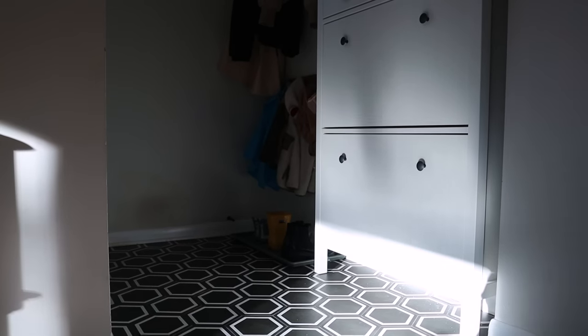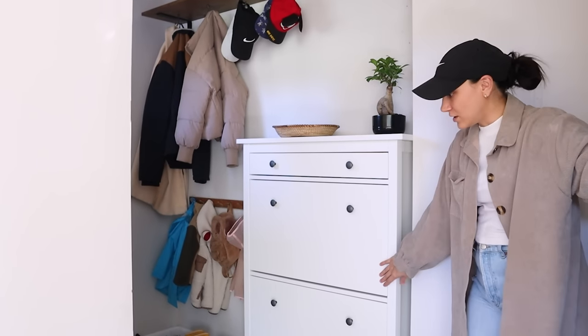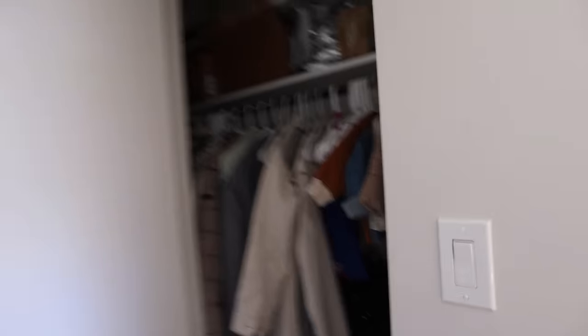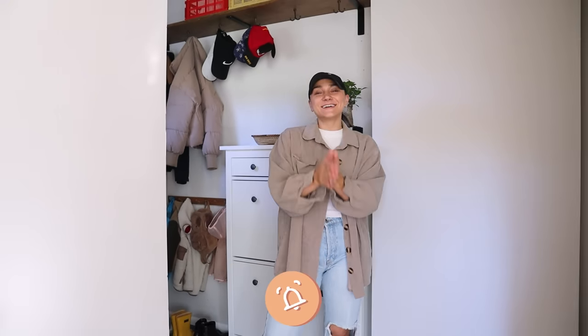I'm really happy with how this turned out — it hit all the things I needed. I'll do a part two and maybe paint it a fun color. We still need to figure out a solution for the closet door — I'm still thinking of hanging a curtain as a door, but it would need to be the right fabric. And I want a mirror right here so I can check myself out whenever I leave the house. Leave any ideas in the comments. I really hope you guys enjoyed this video and maybe got some inspiration. I don't know what other part of the house I'll be working on next, but hopefully we'll get to a part two. Thank you guys so much, I hope you have an amazing week — stay healthy and I will see you in the next video.